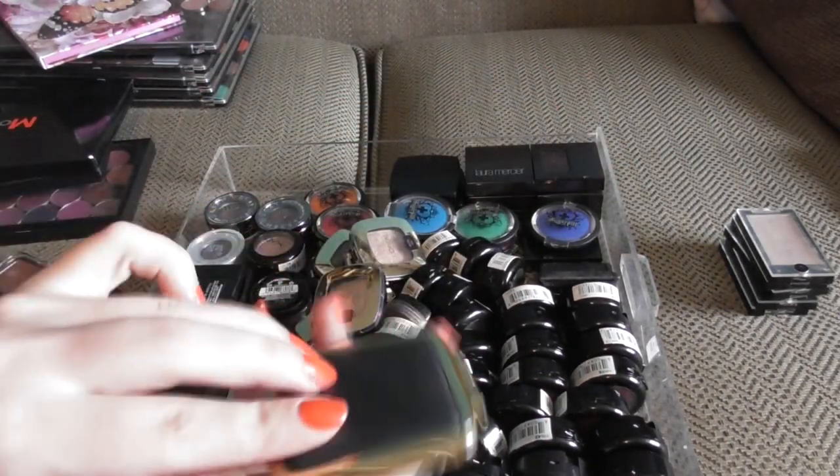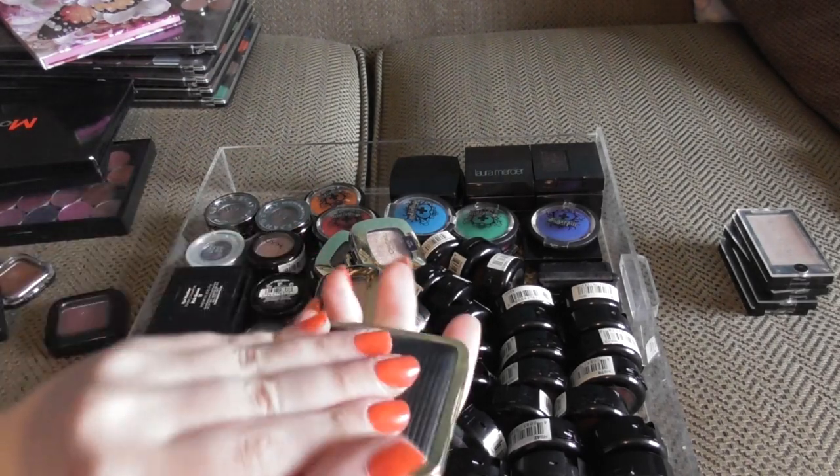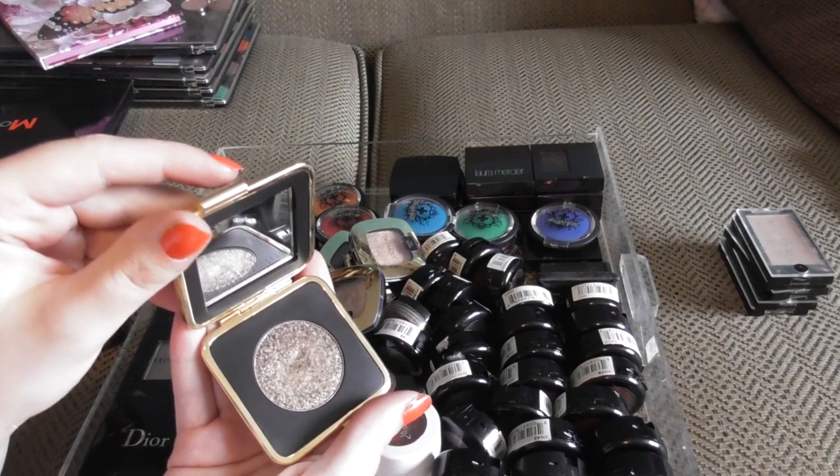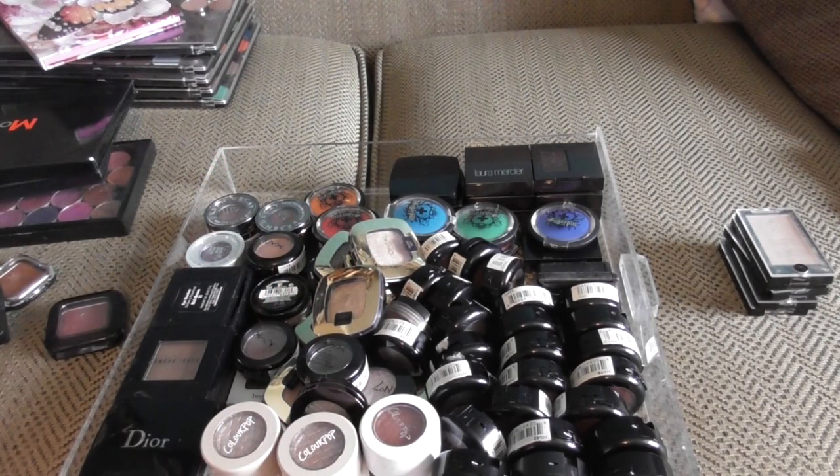I have one from the Victoria Beckham and Estée Lauder collaboration in the shade Bitter Clove. It is stunning, so, so stunning. I really need to use it more.